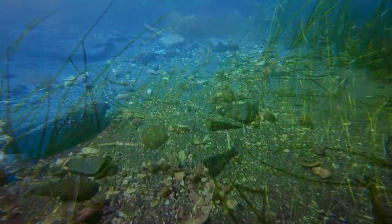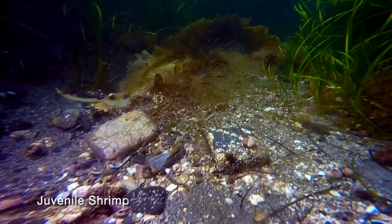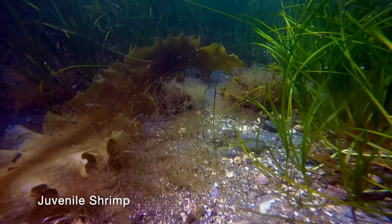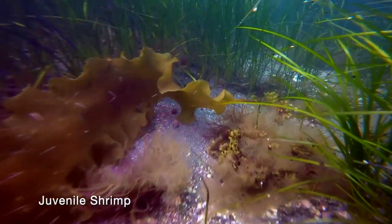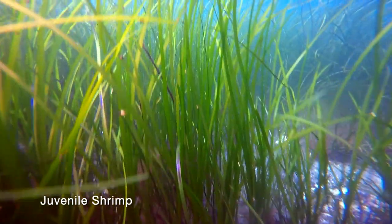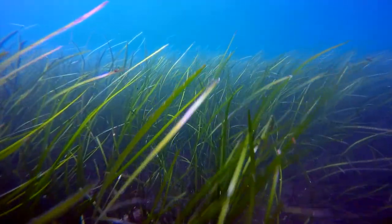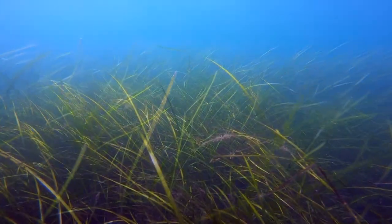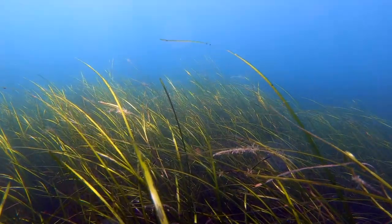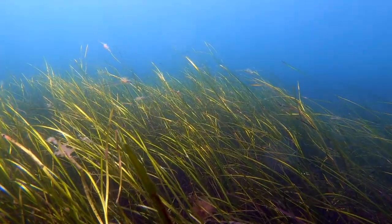Eelgrass provides protection for tiny creatures. Watch closely — can you see the baby shrimp here? Eelgrass requires good sunlight to thrive and produces a canopy of blades that protects small fish, crustaceans and other marine life from large predators.